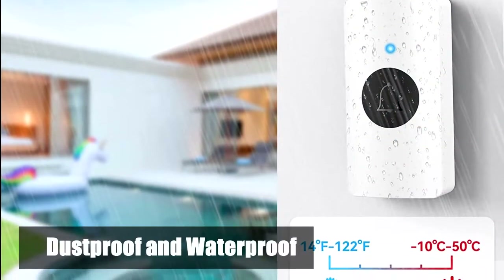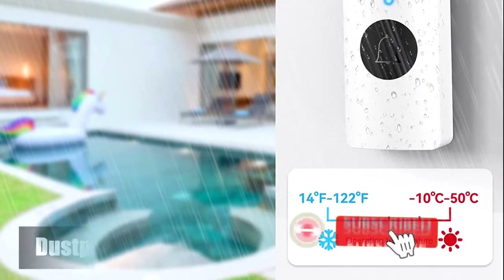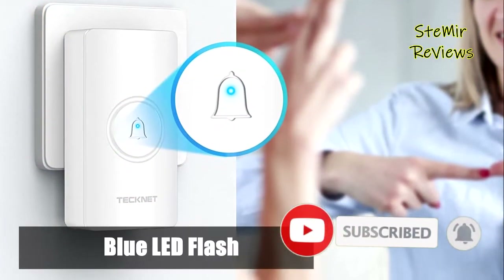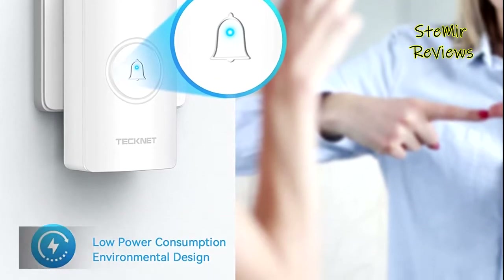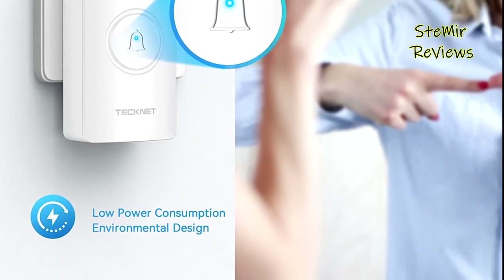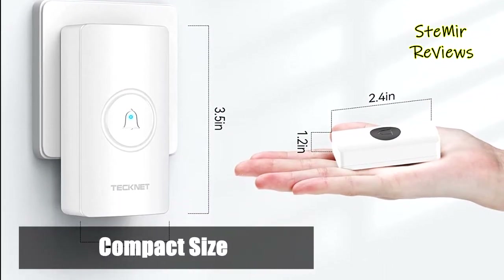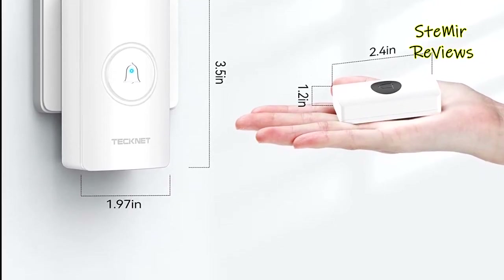Two plug-in receivers are included. There are 38 different ringtones with 4 levels of adjustable volume from 0 dB to 90 dB. The stereo speaker delivers rich and crisp sound. Easily choose and set your favorite tones, with flashing light indicators that are easy for people — including the hearing impaired — to notice. A stylish modern design in classic black and white uses excellent materials to resist higher temperatures and interference.